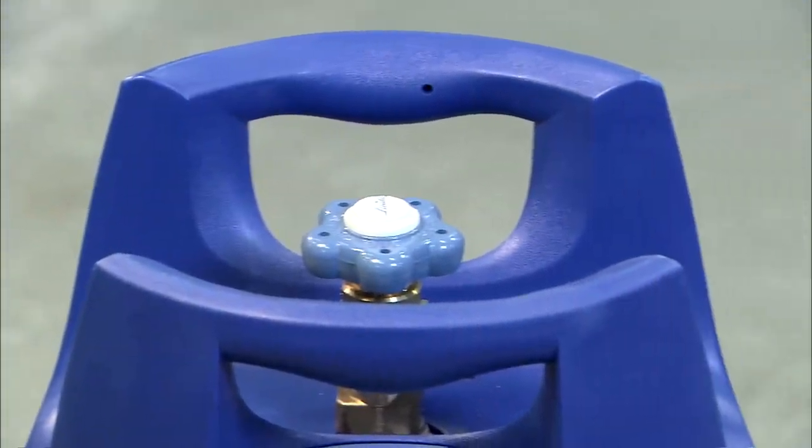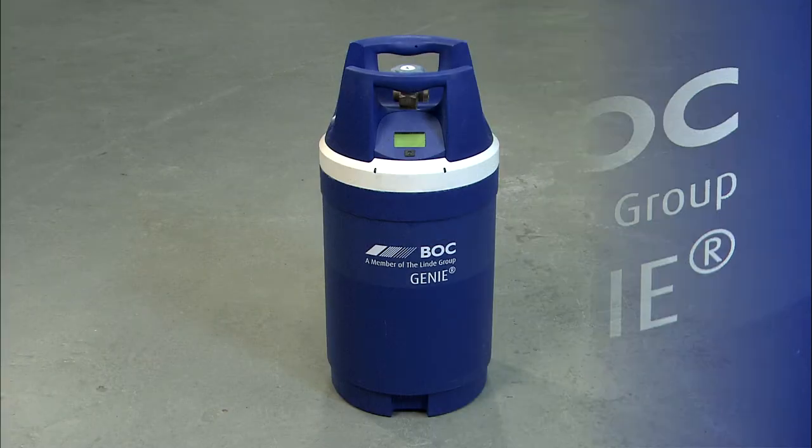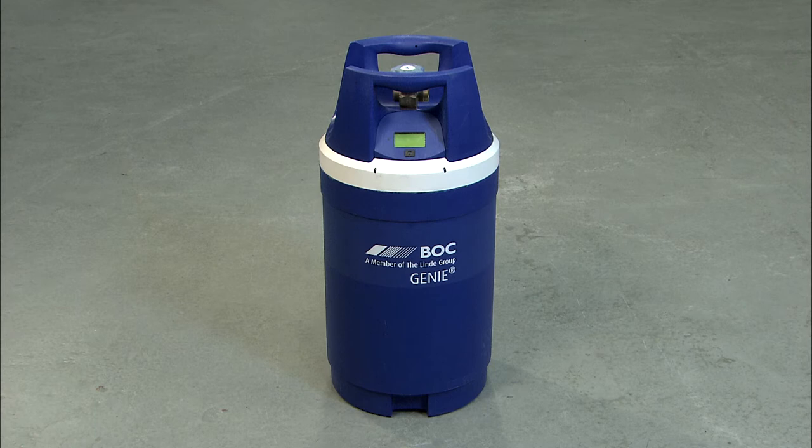An amazing new cylinder that takes the guesswork out of gas work. The Genie. All your wishes come true.